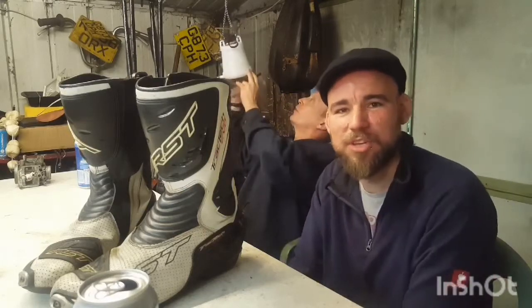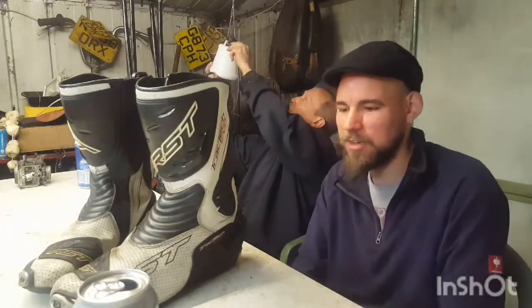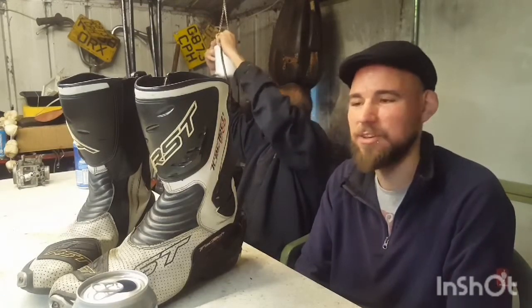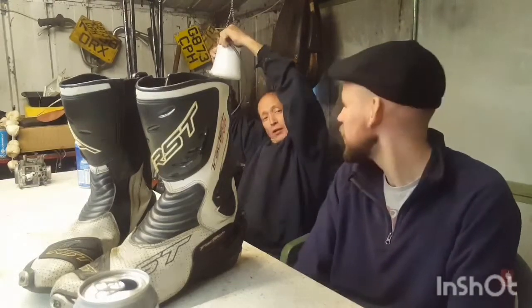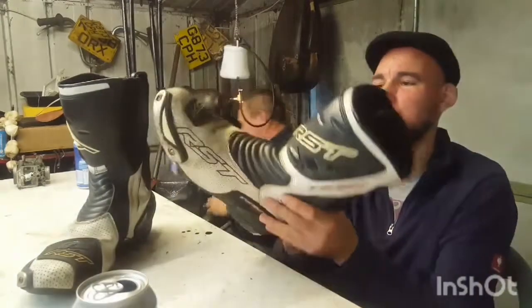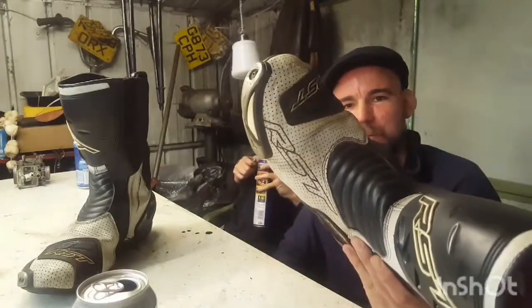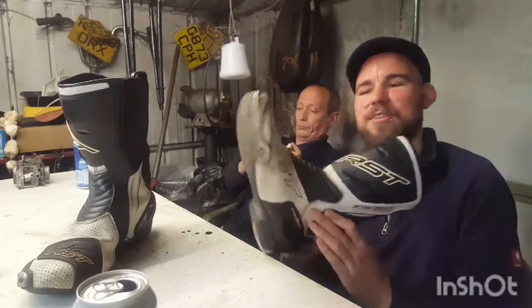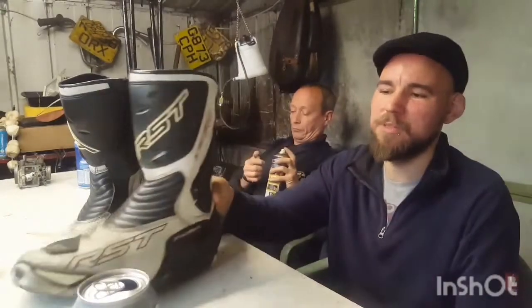One thing I will say about these boots is they're naff in the rain. They're made, as in the title, for a track and the hottest day of the year because of all the perforations in the top there. They're good and breathable and in the summer it's very nice with the airflow coming through, but in the rain they're shocking. Shite.